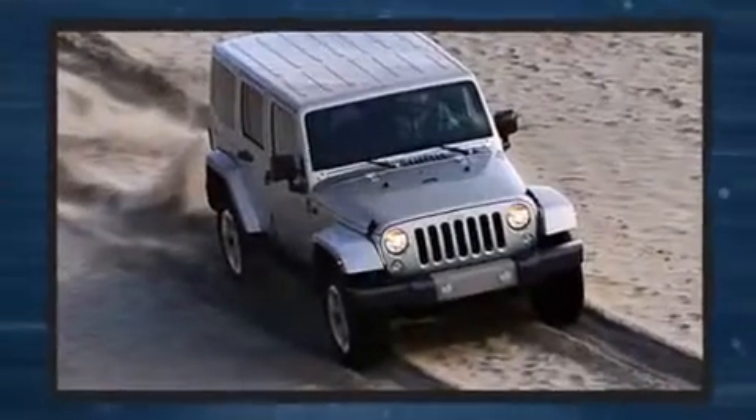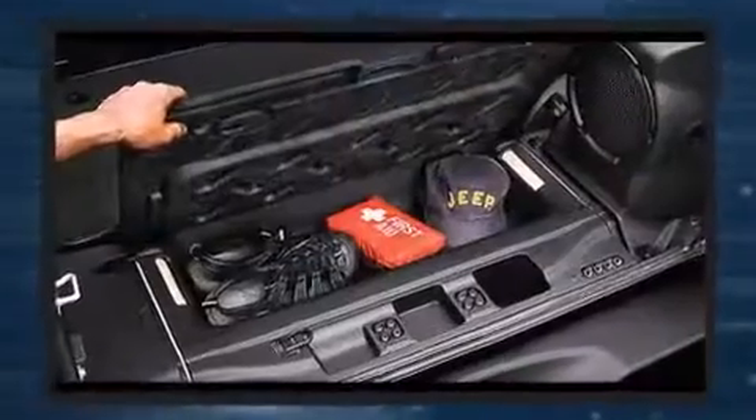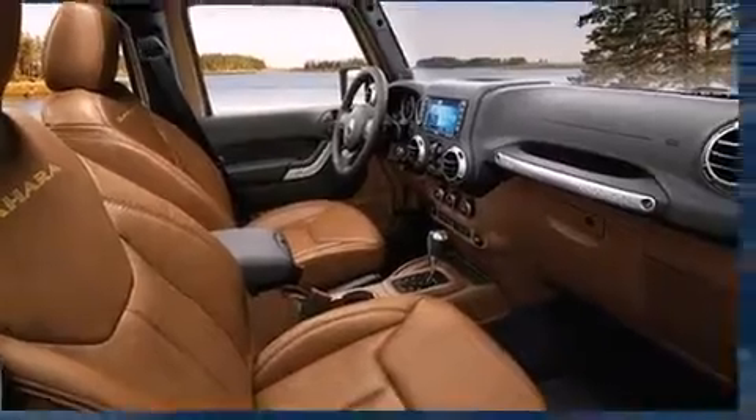Jeep prioritized fit and finish as evidenced by a tachometer, a leather steering wheel, a trip computer, an automatic dimming rear-view mirror, skid plates, rear wipers, and cruise control.